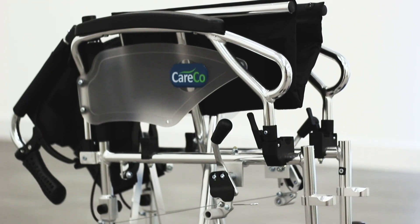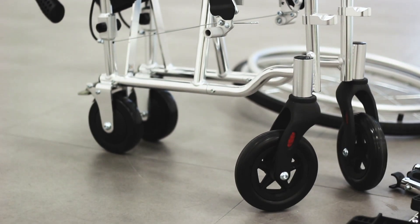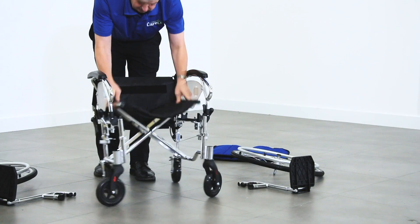The Kerco Evolution can be further reduced into a compact size for easier storage and transport, thanks to the folding backrest and width-adjustable seat.